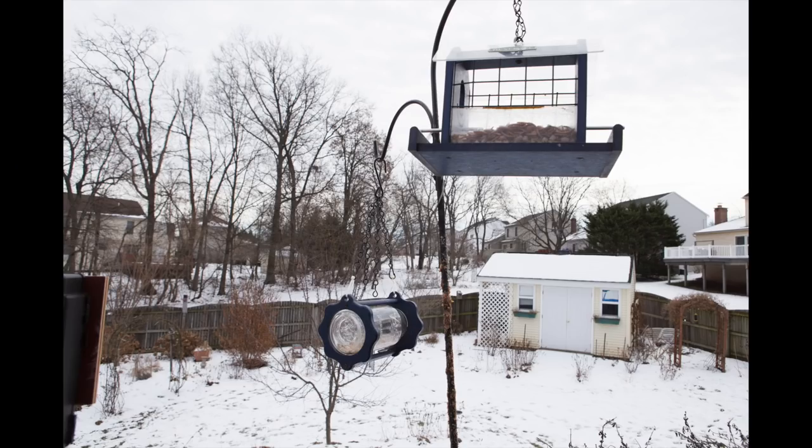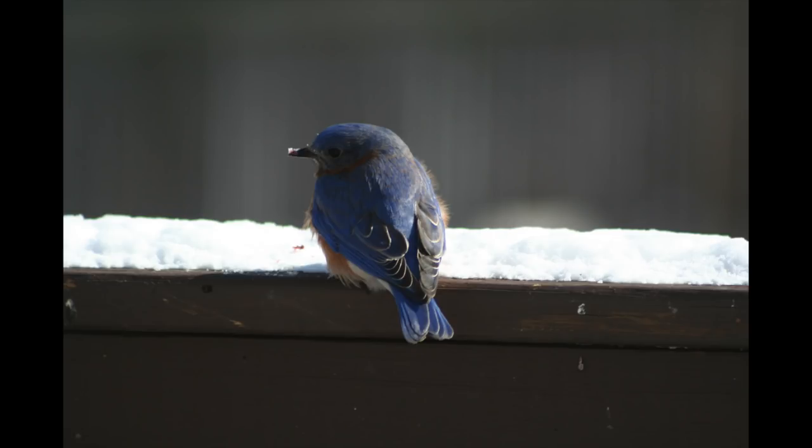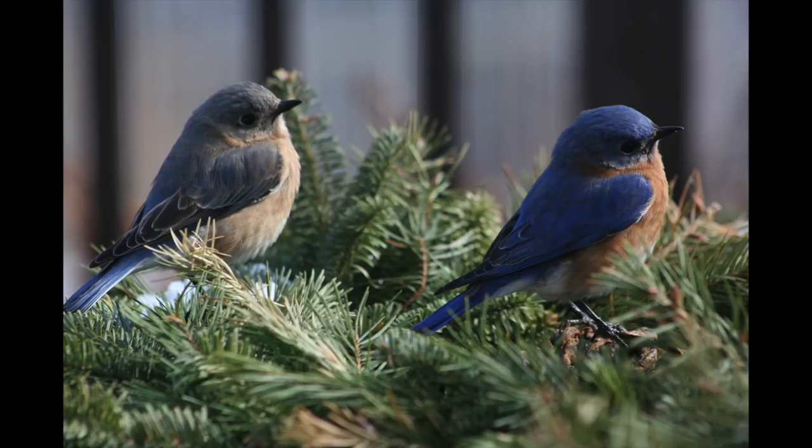These are our bluebird feeders. Mary Pat generally loads these up with mealworms and we have quite a few bluebirds around. We've got a number of bluebird houses on the property and they're beautiful and a lot of fun to watch in the winter time.